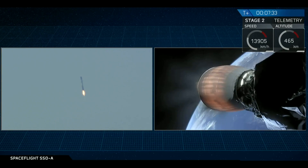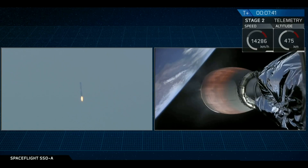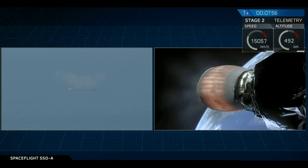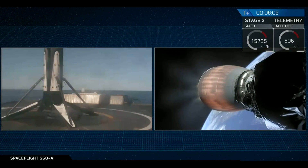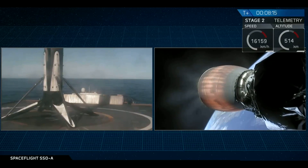We'll be looking for deployment of the landing legs here momentarily. As you can hear from the crowd cheers, Falcon 9 has touched down for the third time!